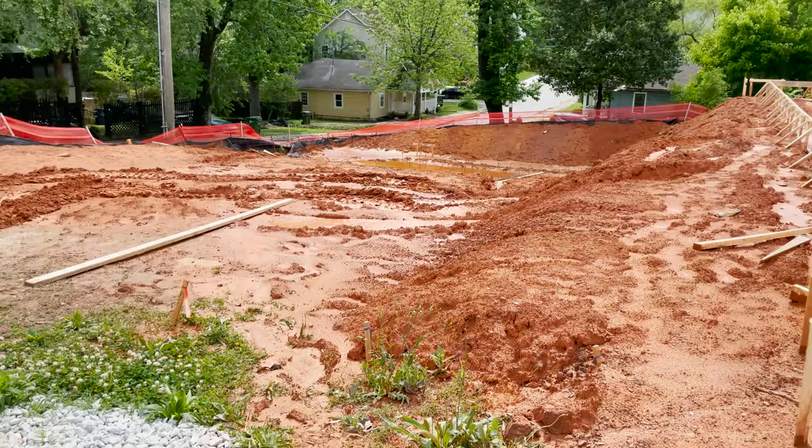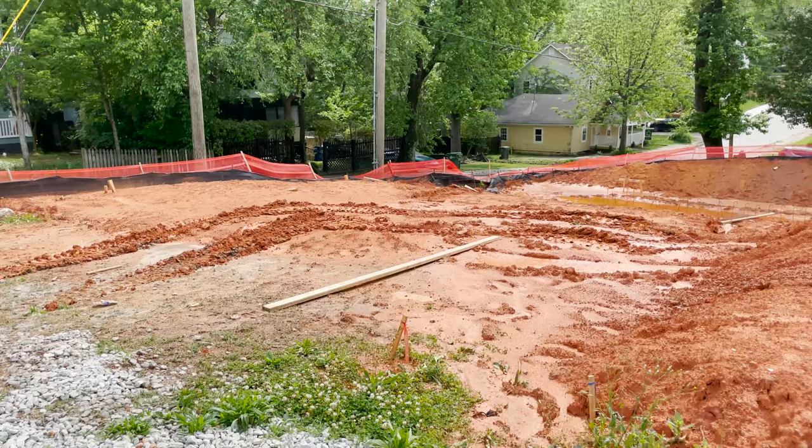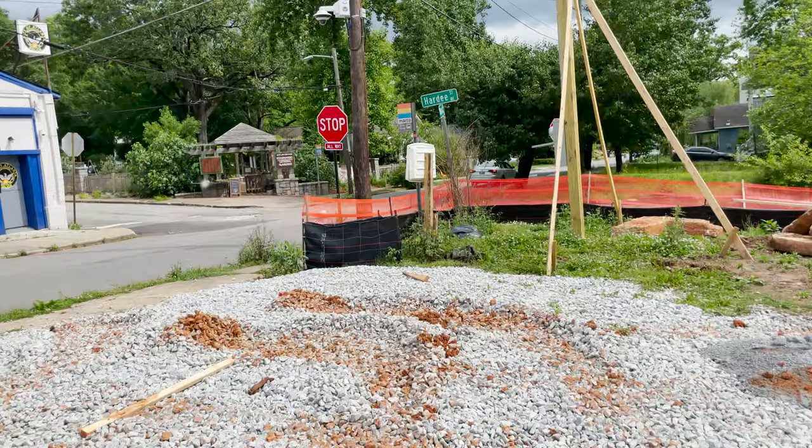As next door looks like more gentrification. Reporting live in Edgewood, Atlanta — this has been David Bonowitz's Realty Update. God bless you.